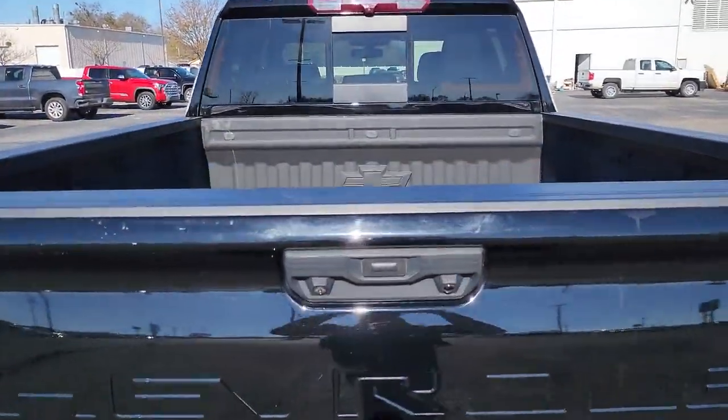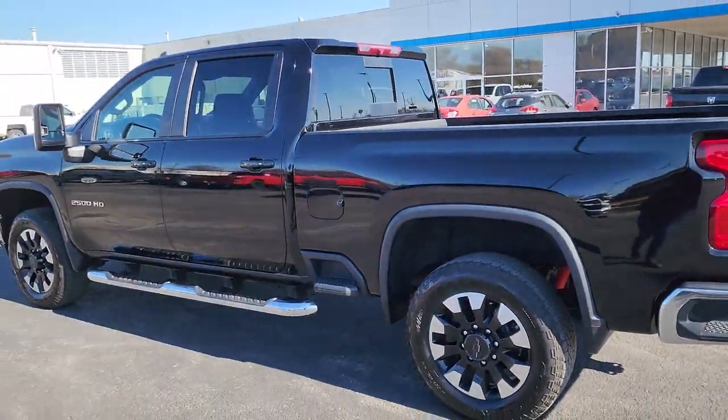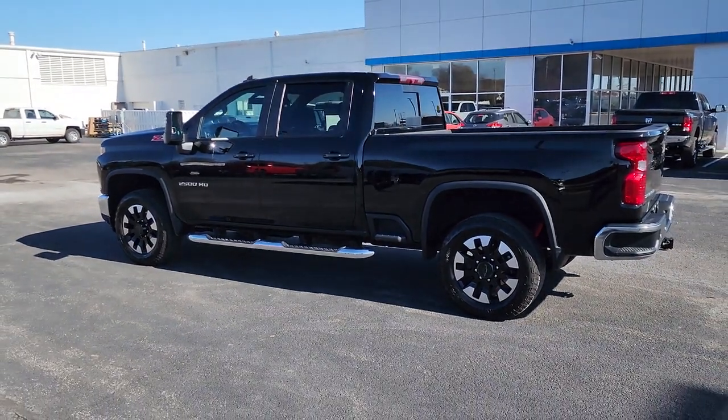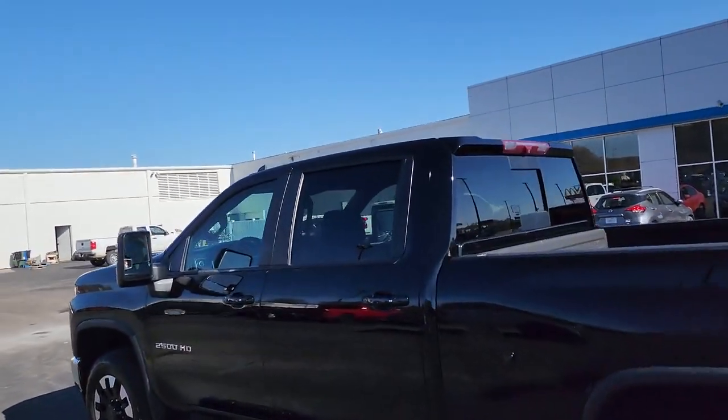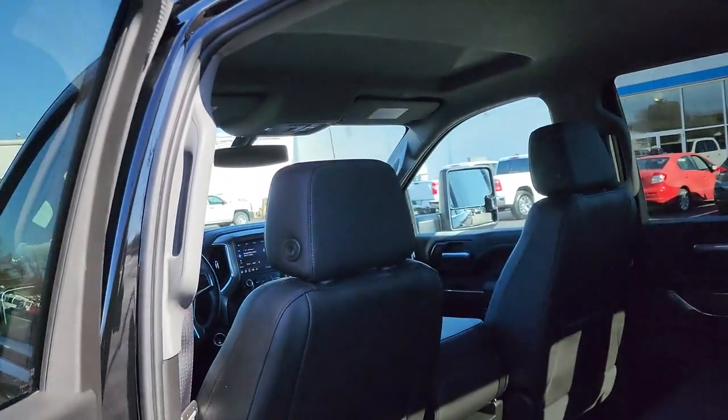These are just some of the great options this vehicle comes with: keyless entry, heated driver's seat, remote engine start, four-wheel drive, fog lamps, heated mirrors, satellite radio, bed liner, backup camera, and an eight-cylinder engine.